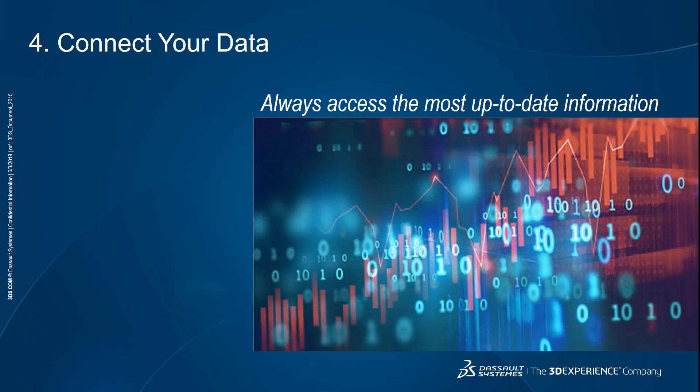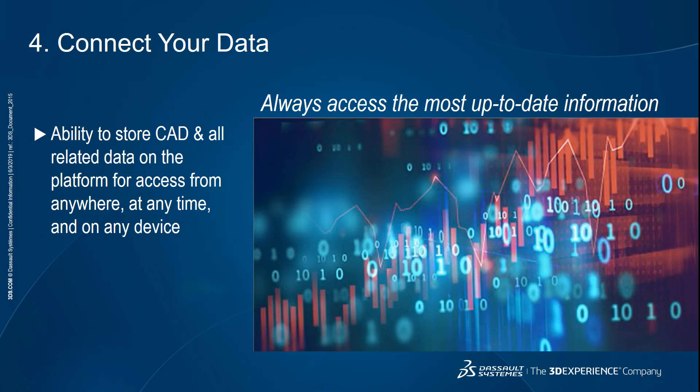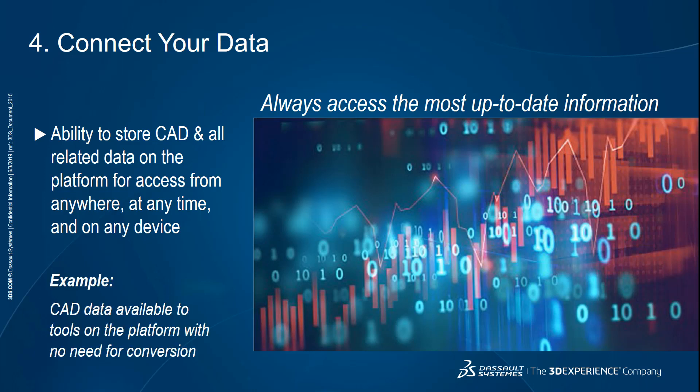Moving on to the fourth advantage — the ability to connect your data. The goal is to enable team members to easily access the most up-to-date and accurate information. Cloud-based platforms give you the ability to store CAD and other data in one secure place so everyone can access it from anywhere, at any time, on any device from a web browser. Bringing together your models, simulation results, manufacturing plans, as well as business data such as sales figures or marketing campaigns, gives you a well-rounded view of your products and business. The 3DEXPERIENCE platform makes your CAD data available to tools on the platform without the need for conversion — therefore there's no duplication, rework, or errors. Mohit, could you give us an example of working with connected data?